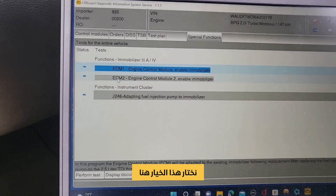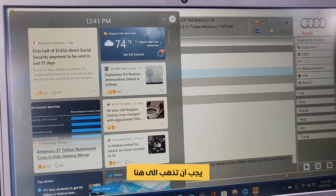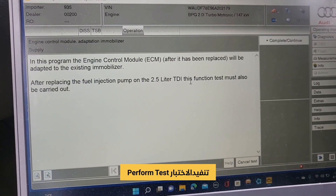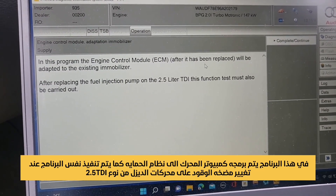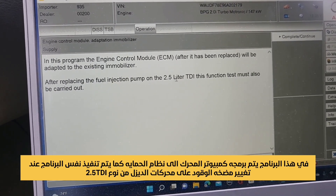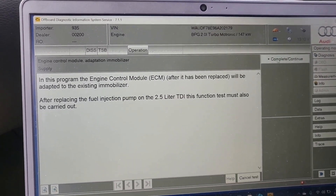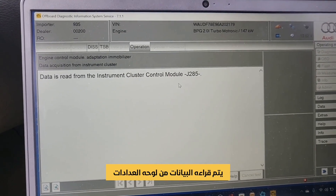Under special functions, go to immobilizer. You have to come here and perform a test. This program — the engine control module, after it has been replaced — will adapt the system immobilizer after replacing the fuel injector pump on the 2.5 liter GDS. I'm going to go for it; it will read from the instrument cluster.